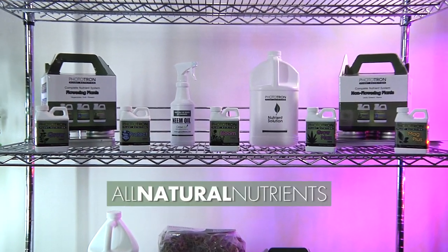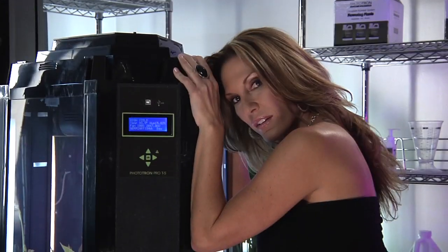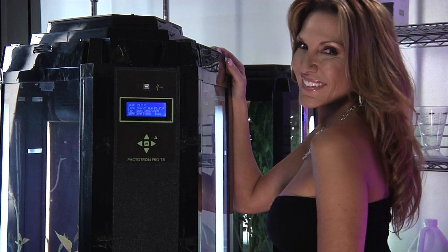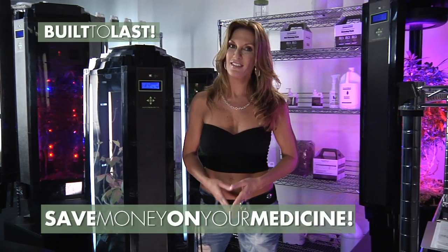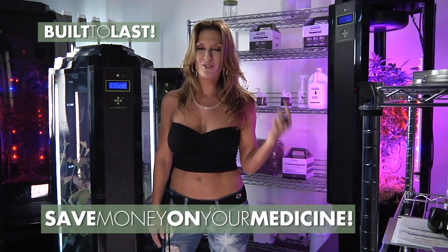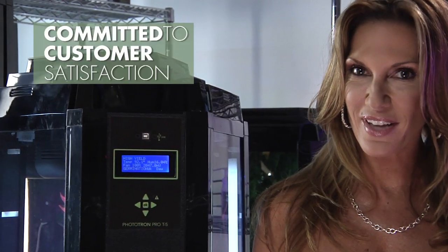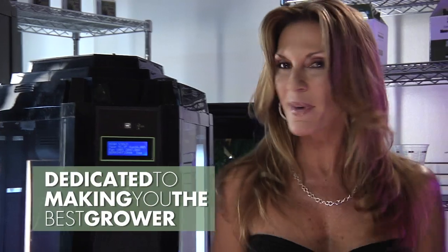And with our complete line of all-natural nutrients, you know exactly what's going into your plants, so you know exactly what's going into your body — and that's important. With the Phototron, you'll actually save money on your medicine and organics because it's built to last — not just after one grow, but grow after grow after grow, year after year after year. And it's made right here in the USA. We have already helped thousands of people grow, and now we want to help you. We are committed to customer satisfaction and are dedicated to making you the best grower ever.